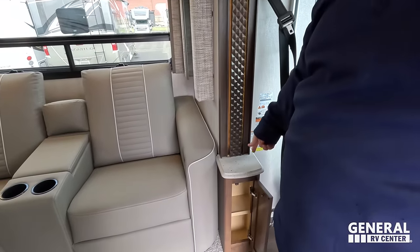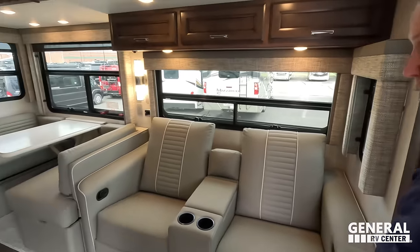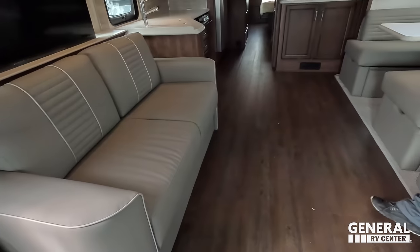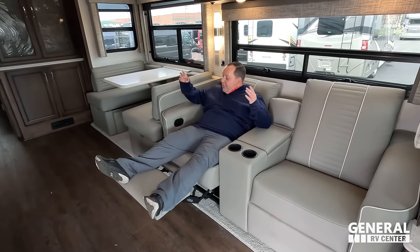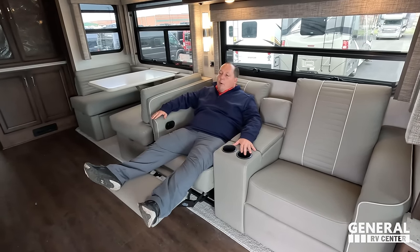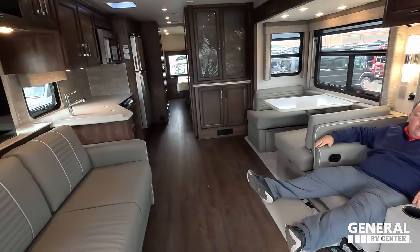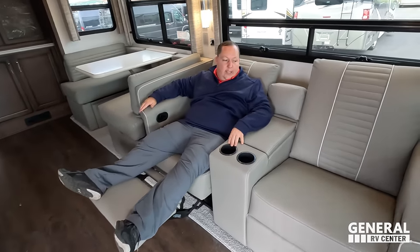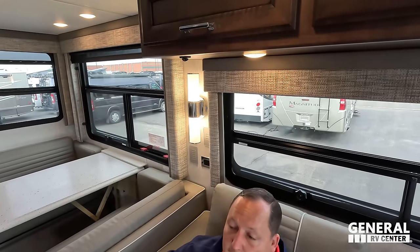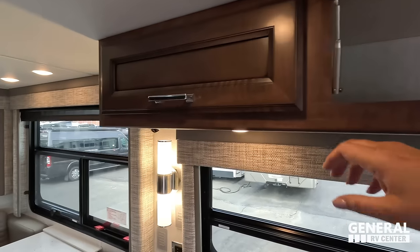Check out this trim and the lit-up trim right there. A little more storage on both sides. And over here, the theater seat — I've got cup holders, looking directly across at the television. So nice. Storage right there for your remotes. A phenomenal little sconce light up there, and storage above — three overhead cabinets.